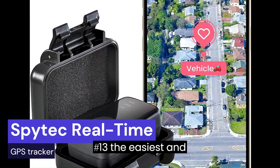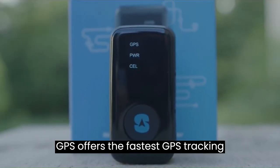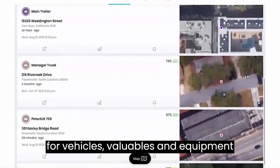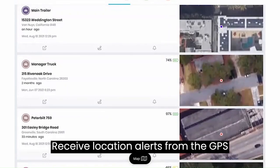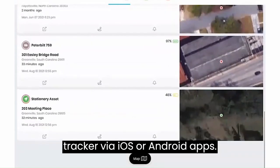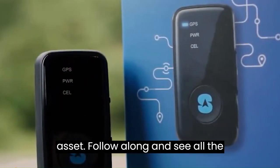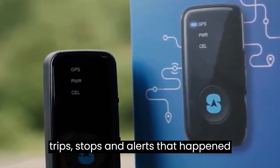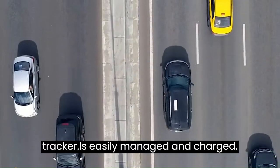Number 13: The easiest and fastest GPS tracking. SpyTech GPS offers the fastest GPS tracking for vehicles, valuables, and equipment using 4G satellite technology. Receive location alerts via iOS or Android apps. The time machine feature allows you to visualize the history of any tracked asset — follow along and see all the trips, stops, and alerts that happened along the way. The battery is easily managed and charged.